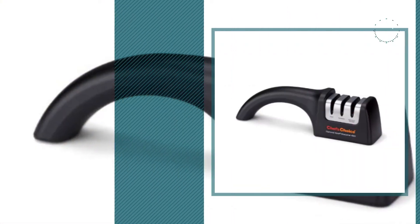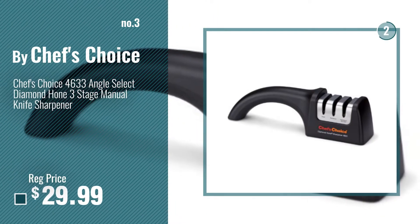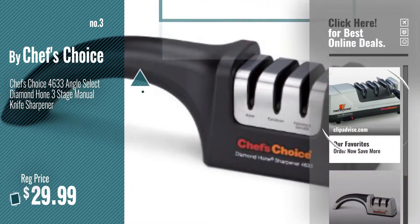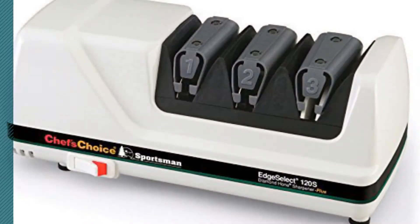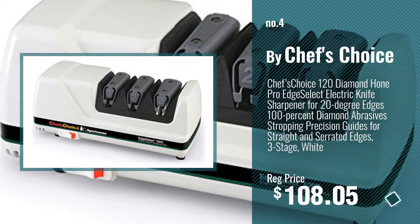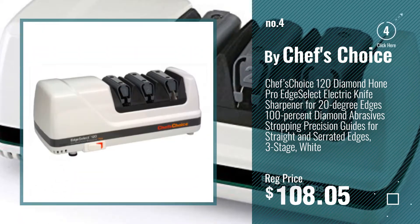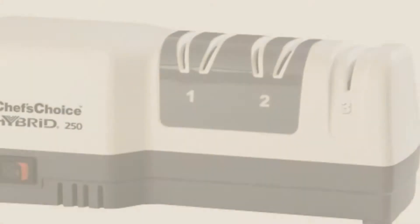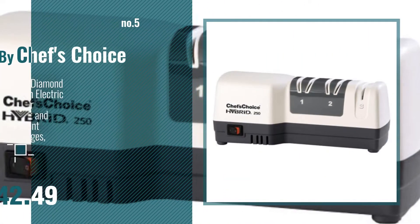Number 3. For more info and real-time deals, just click this circle and get your favorite items. Number 4. Number 5 — also by Chef's Choice.